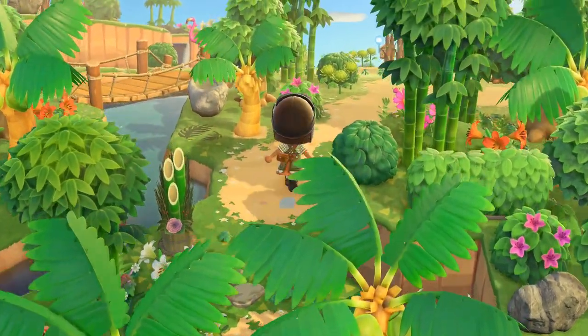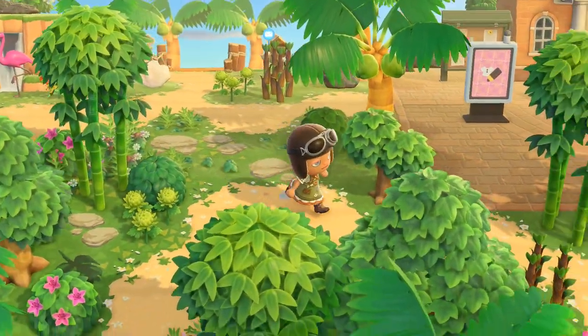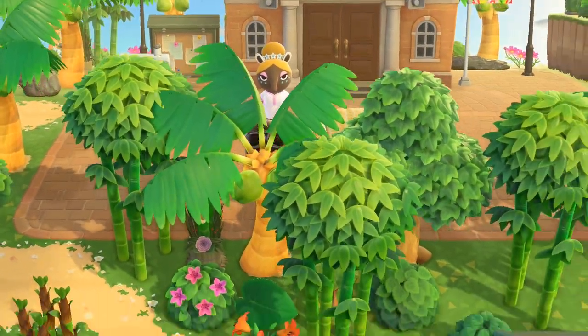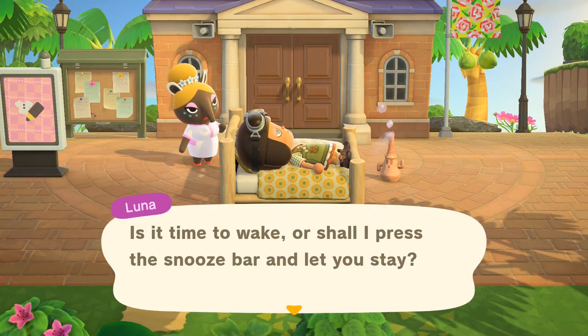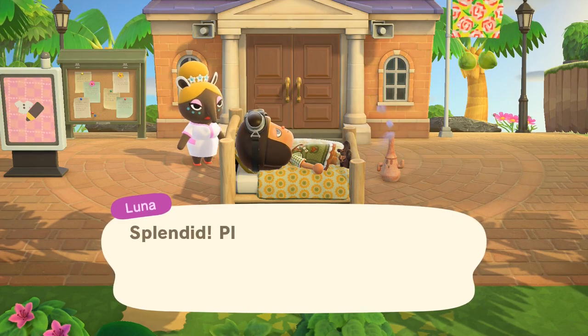This is the full entrance — it is very natural and colorful, and the perfect inspiration for your tropical island. That island entrance was by acnh_nooksile on Instagram.